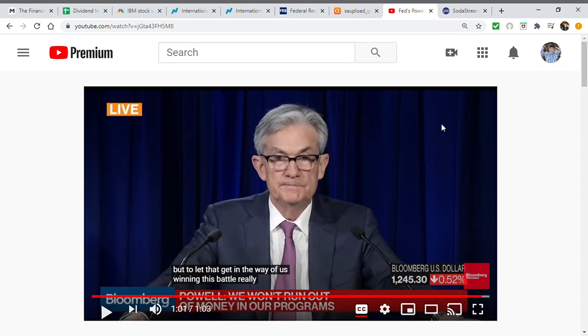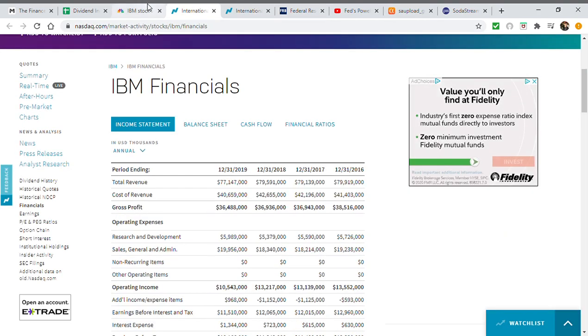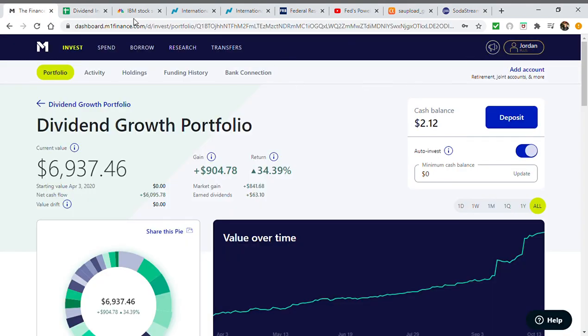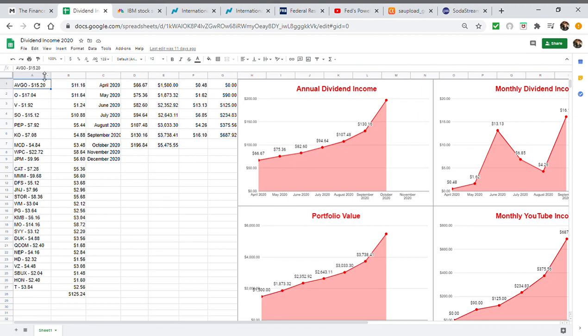That was Jerome Powell on the federal deficit — now is not the time to worry about it; they're focused on the economy. Before I jump into the news about the federal deficit, IBM, and my portfolio, let me briefly introduce myself: my name is Jordan, I'm the Millennial Investor. I track my annual dividend income, monthly dividend income, my portfolio, and my monthly YouTube income, and I disclose everything — my buys, my sales, my dividends, referral money, and YouTube income.